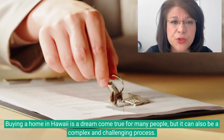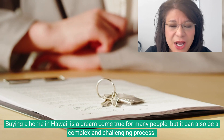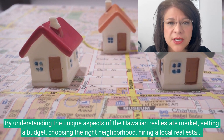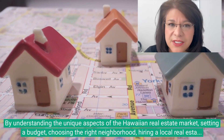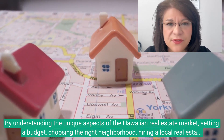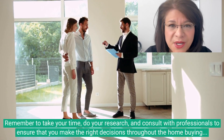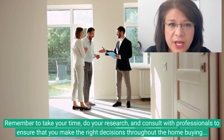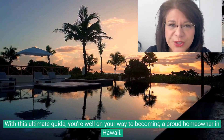Buying a home in Hawaii is a dream come true for many people, but it can also be a complex and challenging process. By understanding the unique aspects of the Hawaiian real estate market, setting a budget, choosing the right neighborhood, hiring a local real estate agent, conducting a home inspection, and closing the deal properly, you can successfully purchase your dream home in Hawaii. Remember to take your time, do your research, and consult with professionals to ensure that you make the right decision throughout the home buying process. With this ultimate guide, you're well on your way to becoming a proud homeowner in Hawaii.